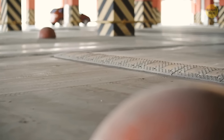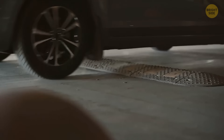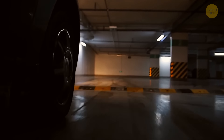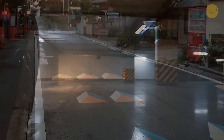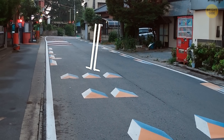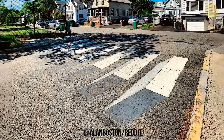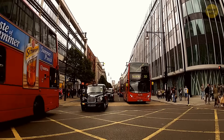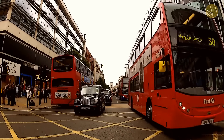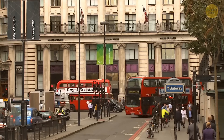Speed bumps are crucial for pedestrian safety, but they can seriously increase car emissions due to non-stop acceleration and deceleration. To address this, some cities like London are testing fake speed bumps — optical illusions painted on the road that look raised from a driver's perspective but are actually flat. Authorities hope this approach will slow down drivers without having a negative impact on the environment.